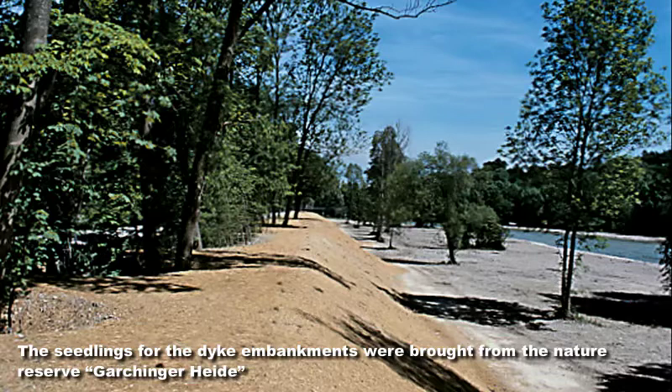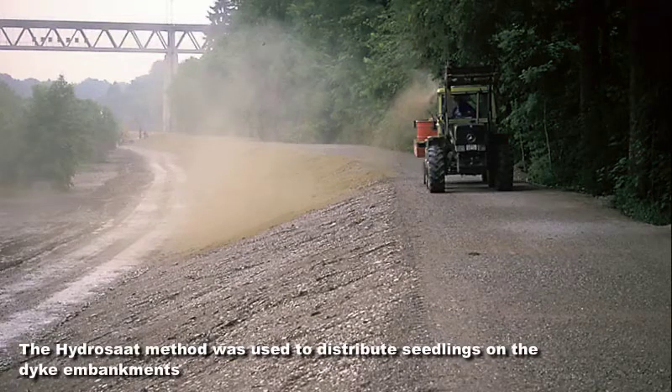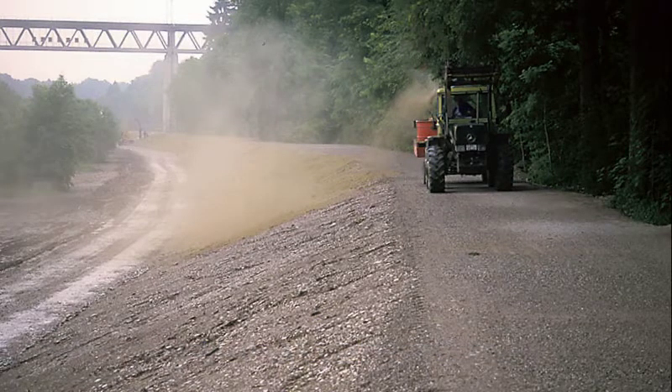The revegetation of the embankment slopes is carried out by the so-called hydrosate method, whereby the banks are planted with seeds, mulched with several materials from species-rich areas and fixed with an organic adhesive. The revegetation of the...